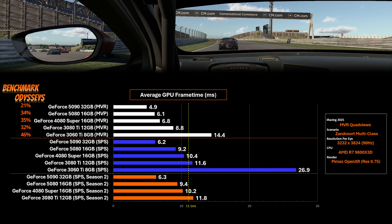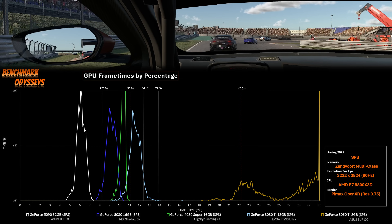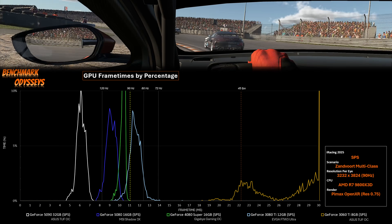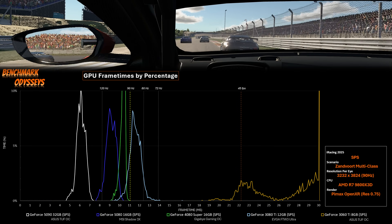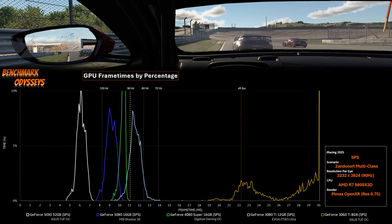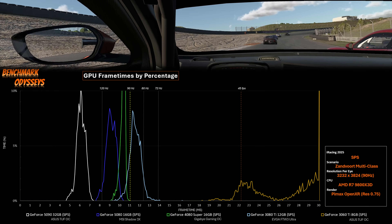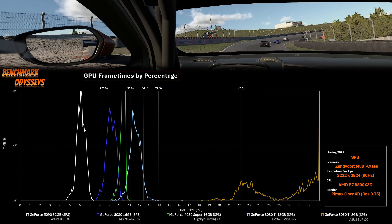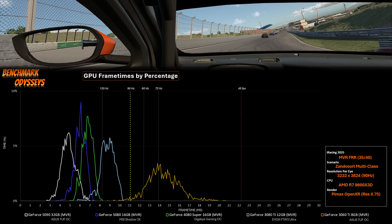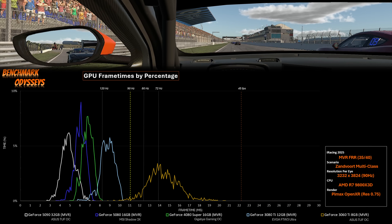Let's go back to the group shot. Another way to showcase this data is with the histograms. Here's everything with SPS — the green data for the 4080 Super shoots way up the chart, and the gold 3060 Ti shows frame times well above 30 milliseconds. Now watch how dramatic the shift is when we enable MVR and FFR rendering. This swing in results — it's a game changer.